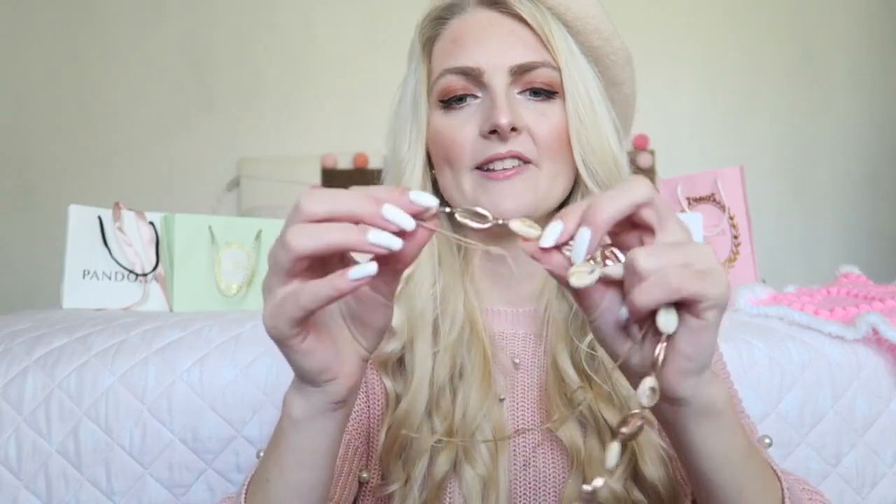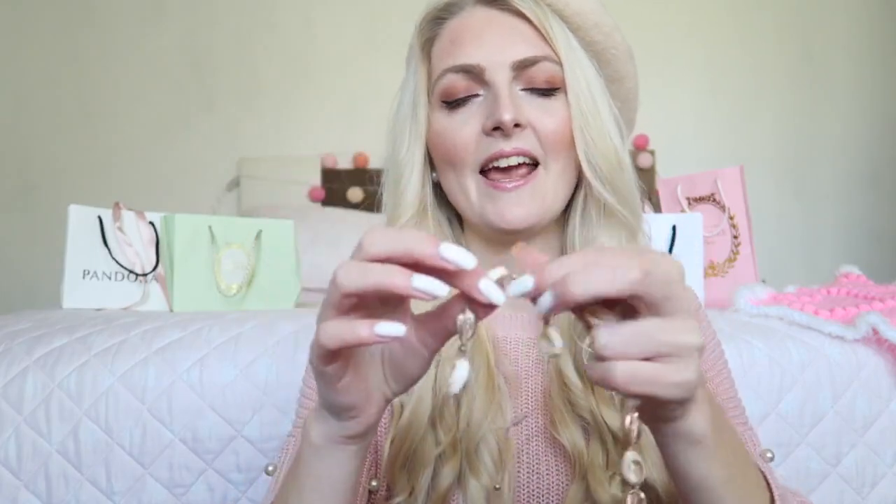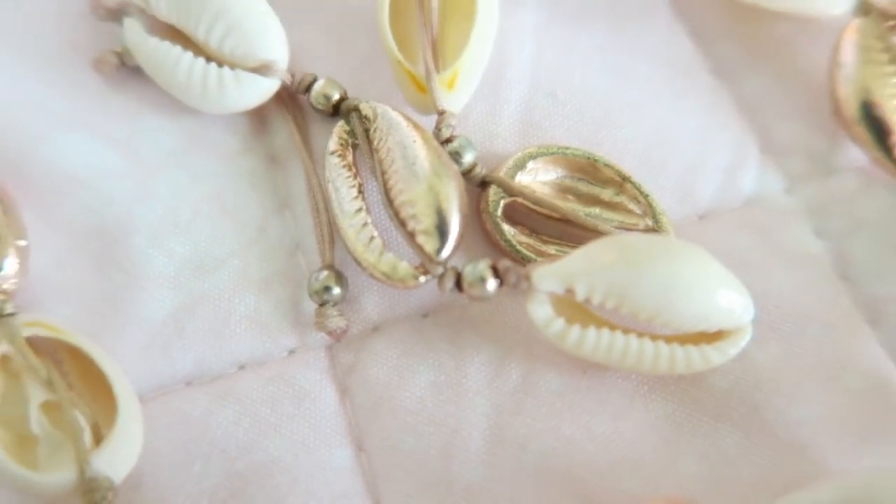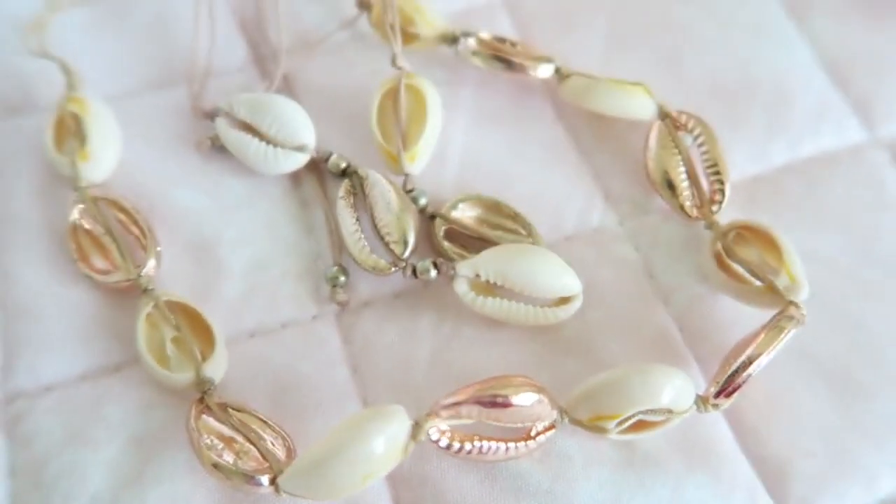In the summertime I really like jewelry with shells. This is a necklace and this is a little bracelet, but you can also wear it as an ankle bracelet. I really like these colors — normal shells with rose gold ones. I think it looks really cute if you have a nice summer dress or you go to the beach. I bought these in a little boutique in Marmaris, but I'm sure you can find them at H&M or Primark as well.